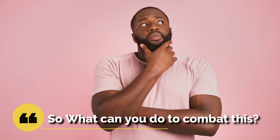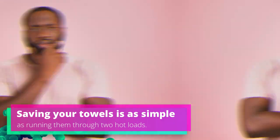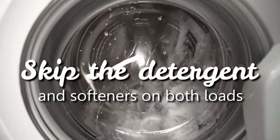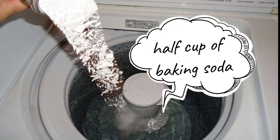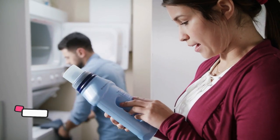So what can you do to combat this? Saving your towels is as simple as running them through two hot loads. Skip the detergent and softeners on both loads, run them through once with hot water and a cup of white vinegar, and then again with hot water and half a cup of baking soda. Your goal, whether washing brand new towels or old towels, is to strip the softener and detergent residue from the fibers of the towel and get them as absorbent as possible.